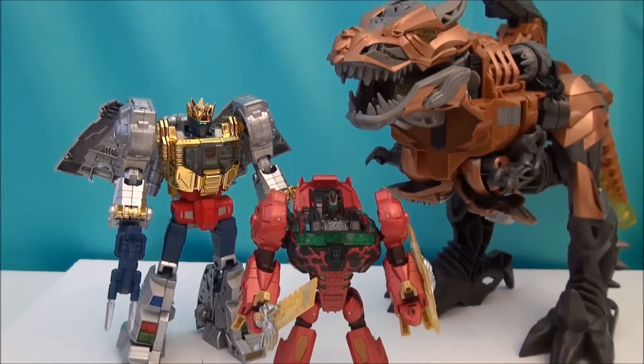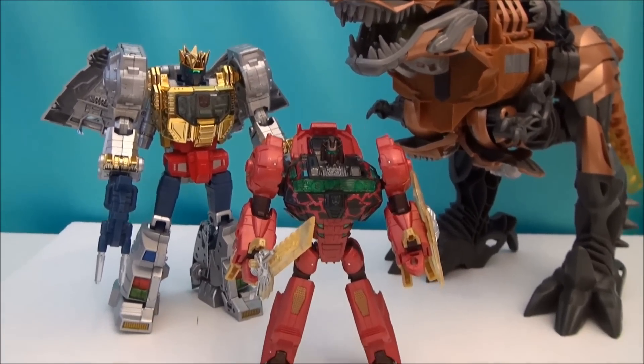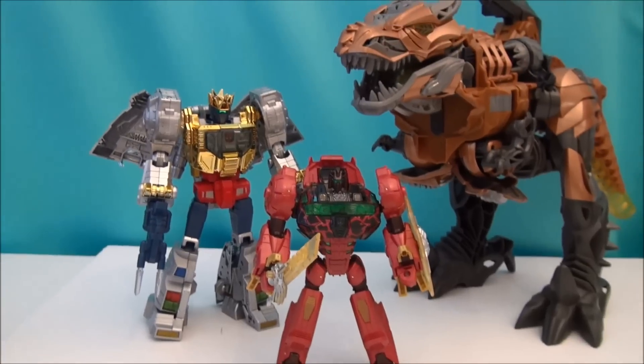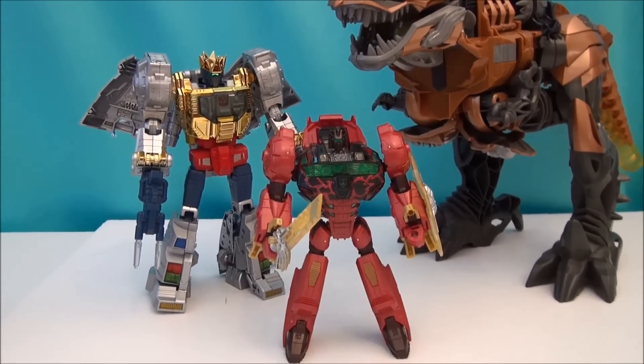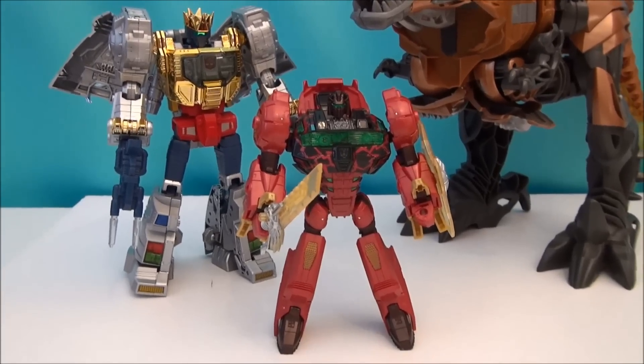A giant Age of Extinction lights and sounds Grimlock in the back, too — just kind of some different comparisons of that character. If you're a fan like I am and you have a little collection going, this is how it could look.